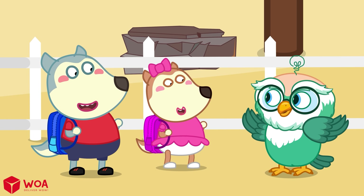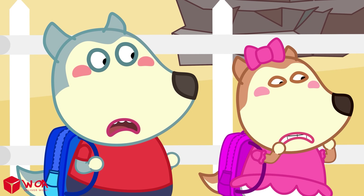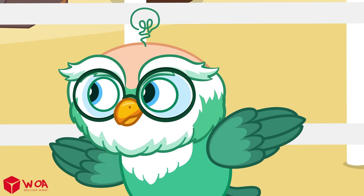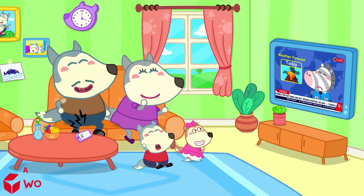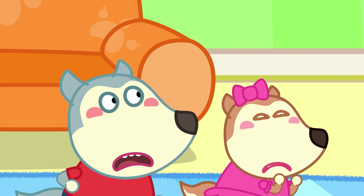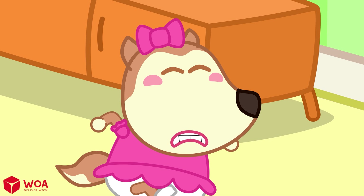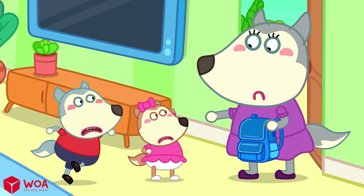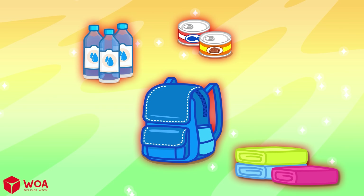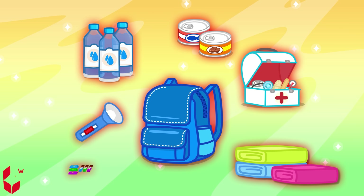Volcanoes are amazing, but they can also be very dangerous if we don't know how to stay safe! Remember these important rules: if you hear a volcano warning on the radio or TV, get your emergency bag ready! Pack clothes, food, water, a flashlight, a first aid kit, and anything important!